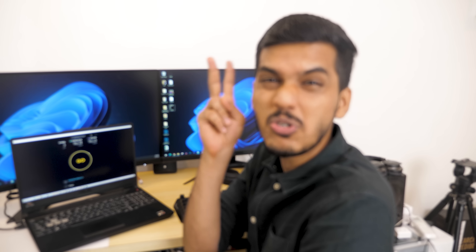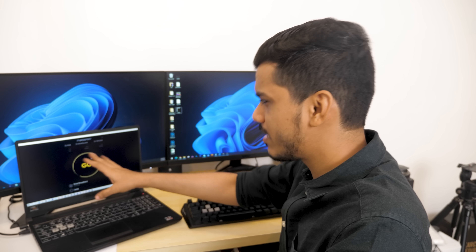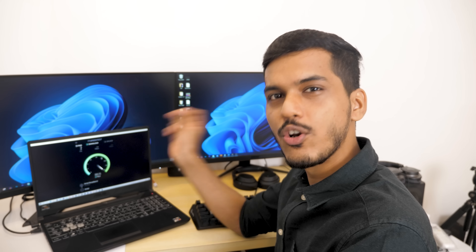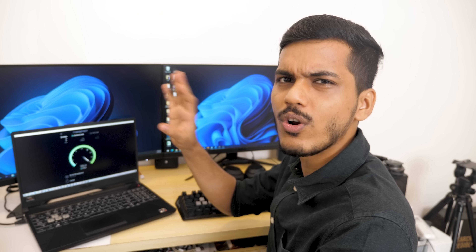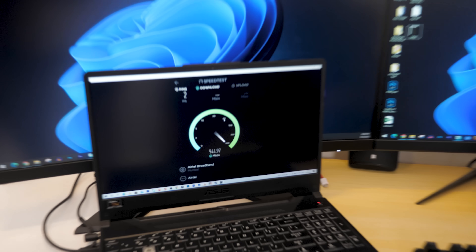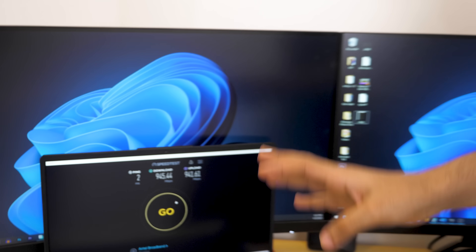If you think that was just a fluke, I have been using this connection for almost 2 months now and this has been a constant experience. Let me press go once again and test this. I'll fast forward this part because I know for sure it is going to cross 900 very easily — it can go 940, 950Mbps very easily — and that's exactly what's happening here. The speeds are really good.